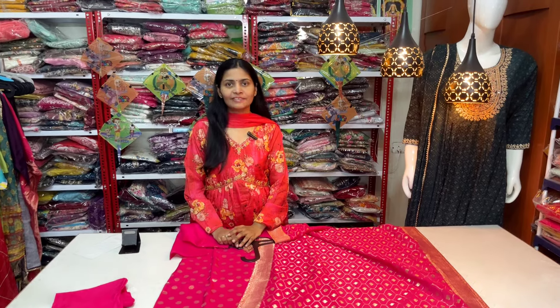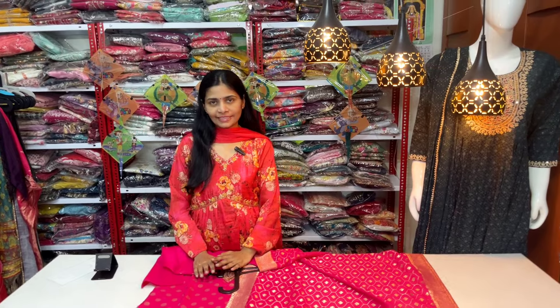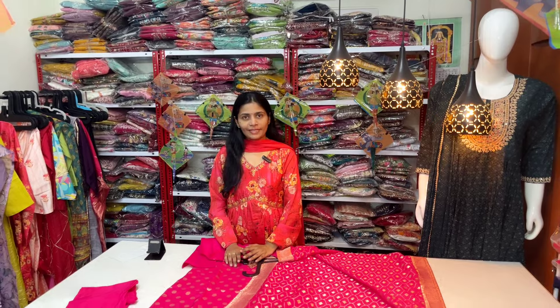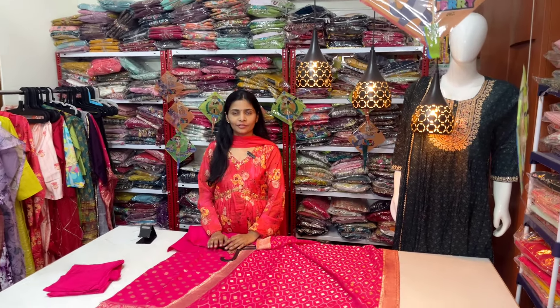Hello everyone, I am Shavani and welcome to my channel Shai Fashions. Please subscribe to our channel, click on the bell icon and click on the notification button.